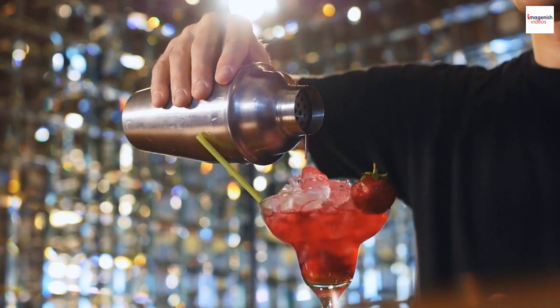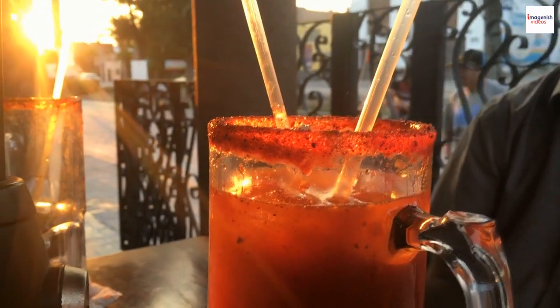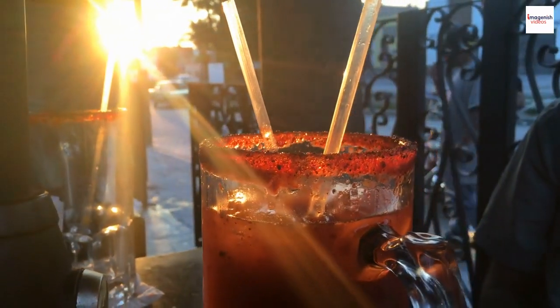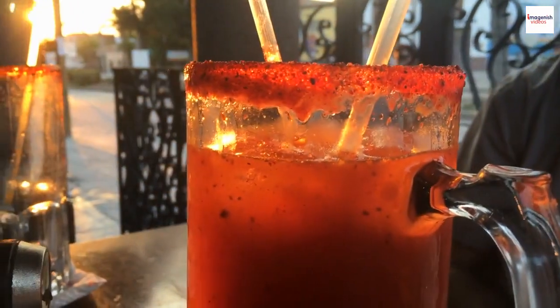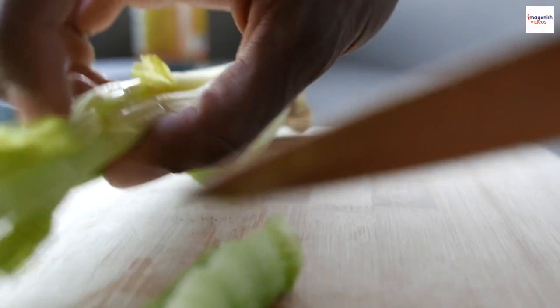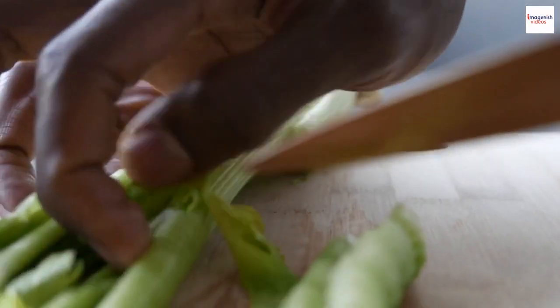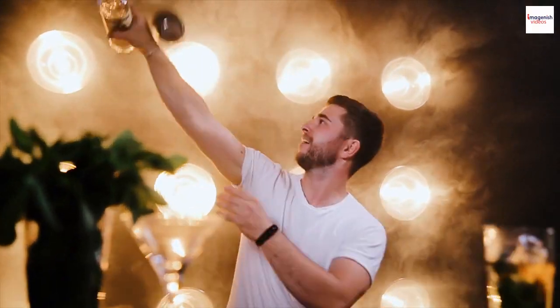Hey there, cocktail enthusiasts! Welcome back to our channel. Today we're diving into the intriguing world of mixology with a spotlight on an iconic drink: the American Bloody Mary. But hold on to your celery sticks, because we're also unveiling some lesser-known facts that will leave you amazed. So let's shake things up and sip on some knowledge.